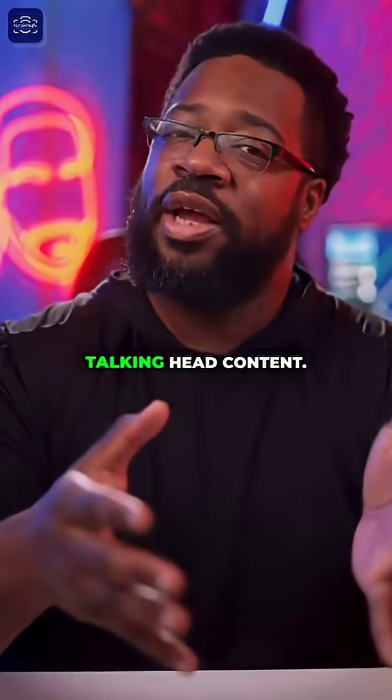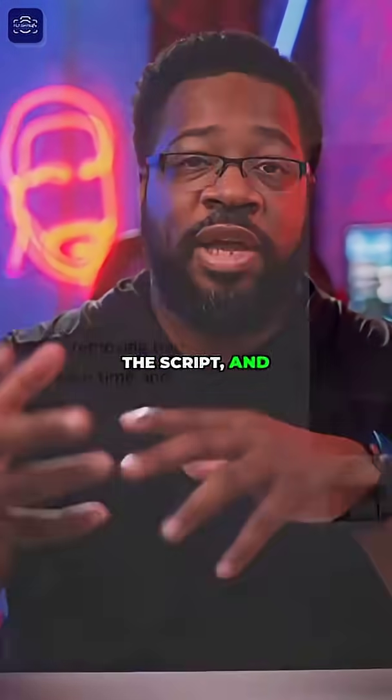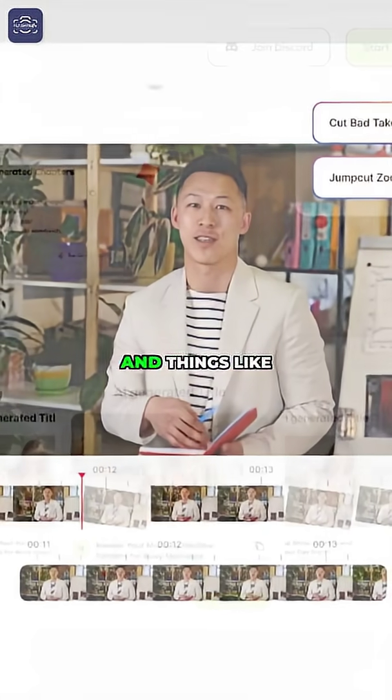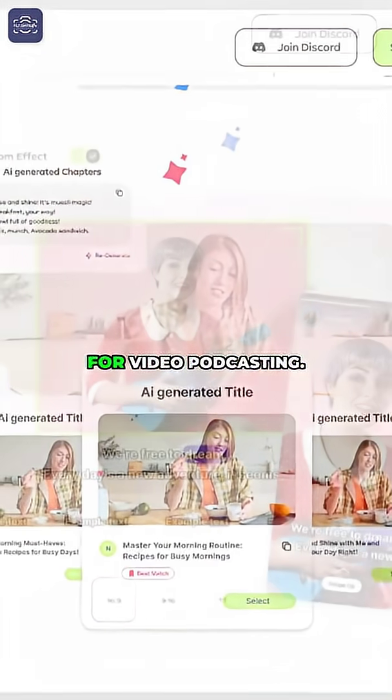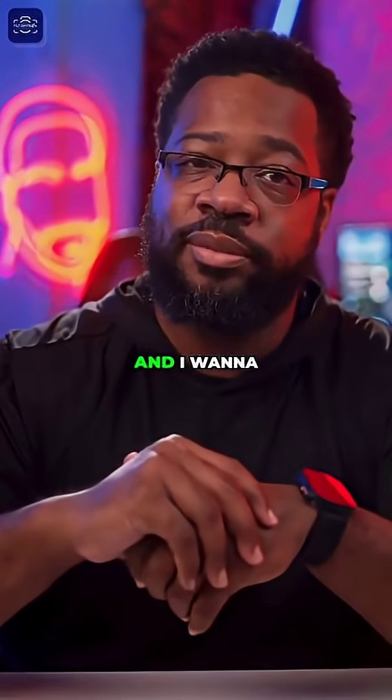You upload your footage, you can upload the script, and it removes all the long pauses and things like that. It's optimized for video podcasting, so if you've got long content it works perfectly. This is only $12 a month.